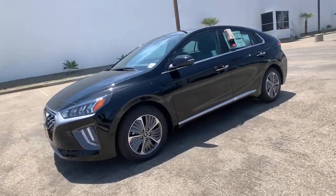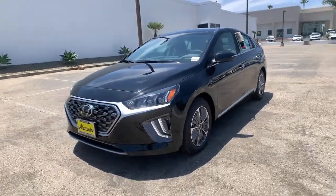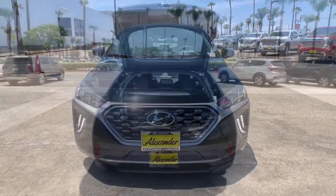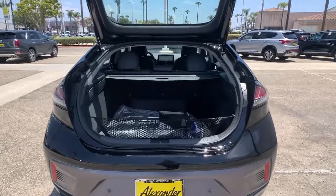Navigation system, electronic stability control, seat memory, trip computer, bucket seats, power windows, four-wheel disc brakes, power steering.